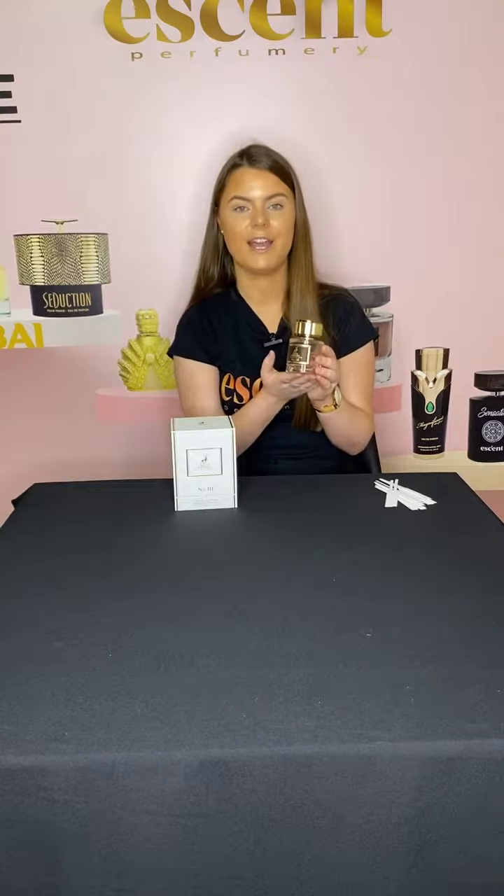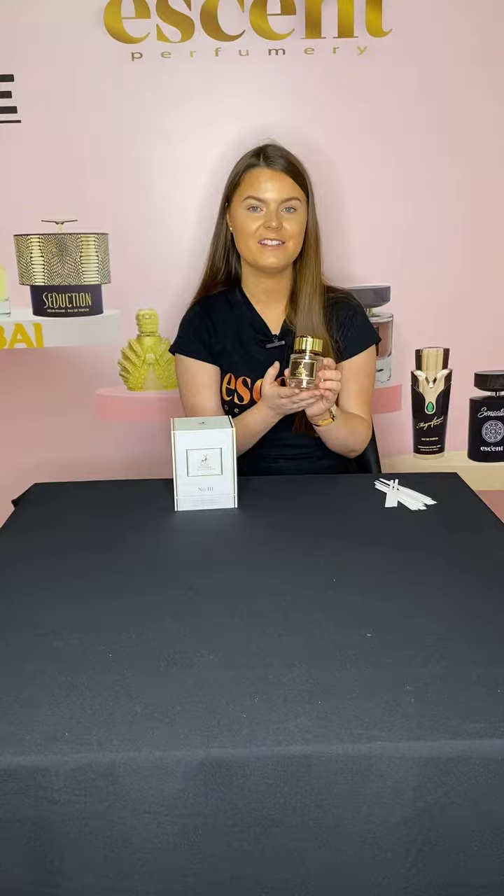You can see here they've gone for clear packaging so we can see our perfume inside. I can tell by the feel and the weight of this packaging that it is really good quality.